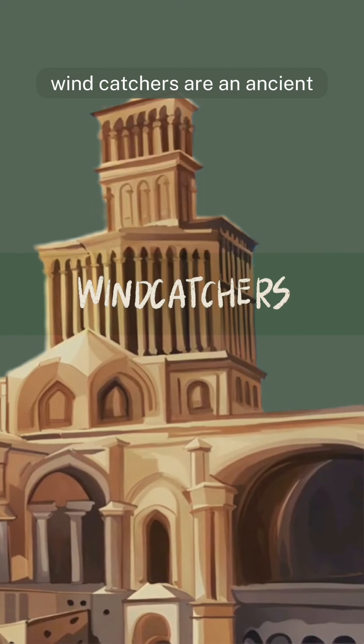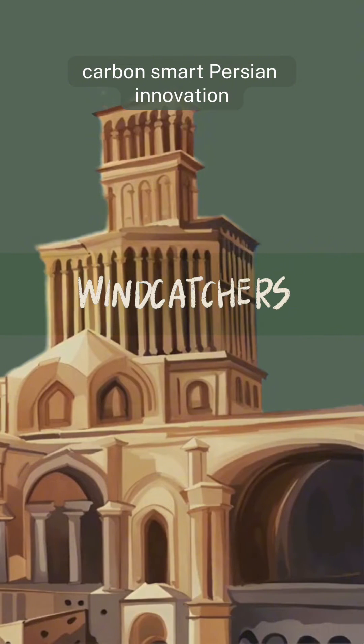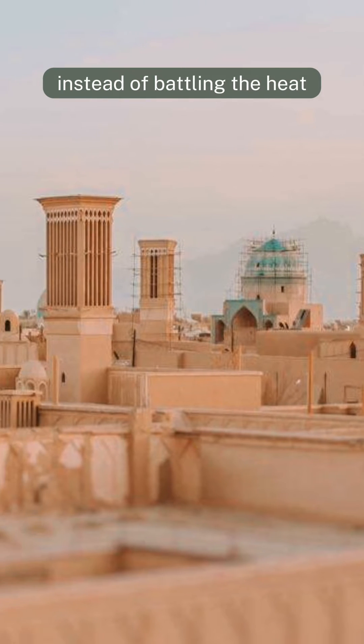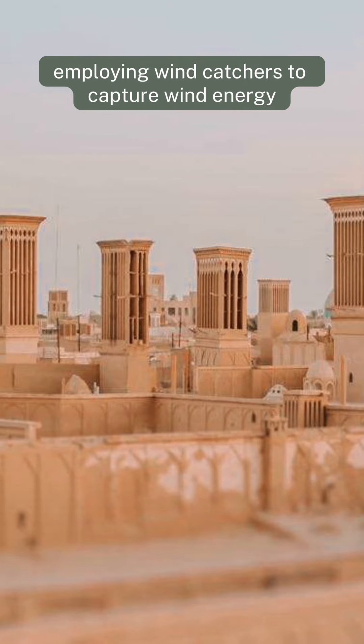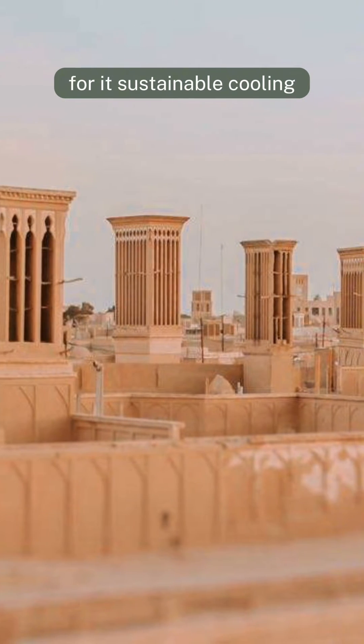Wind catchers are an ancient carbon-smart Persian innovation. Instead of battling the heat, the city of Yazd embraces it, employing wind catchers to capture wind energy for sustainable cooling.